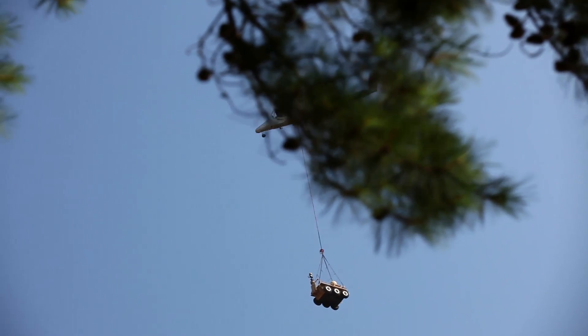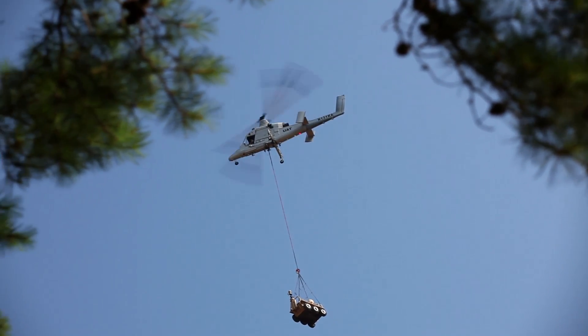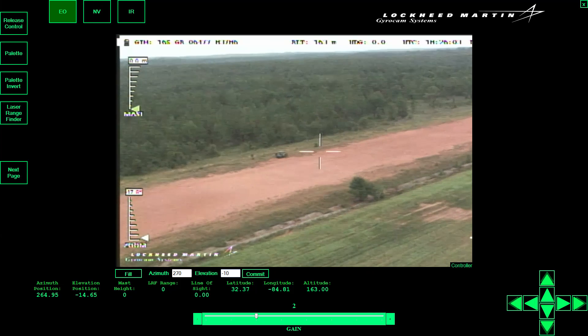While it's en route, the SMSS gyrocam sensors will already be turned on and can be used to survey the landing zone.